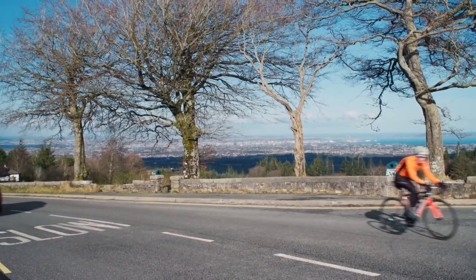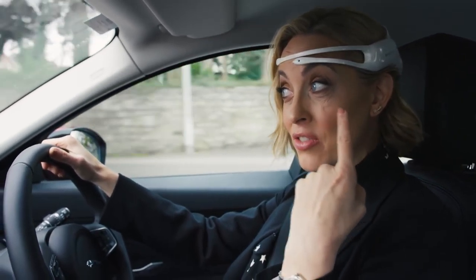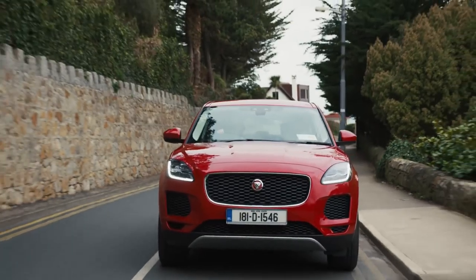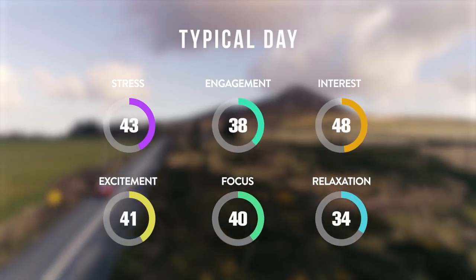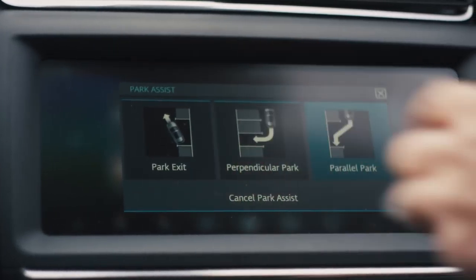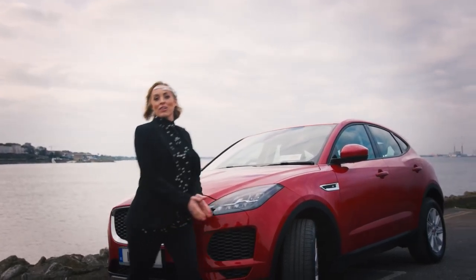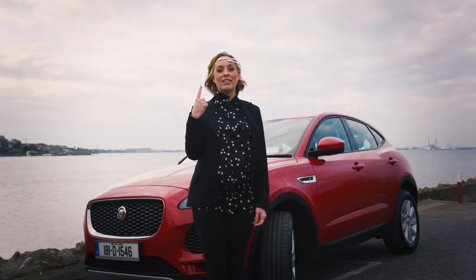I have to say I am well impressed. Not sure if this is my best fashion accessory, but I am loving the car. But don't take my word for it — check out the stats. Well, that's my fun over for the day. So there you go, testing the new high-tech Jaguar E-Pace using a high-tech wearable.